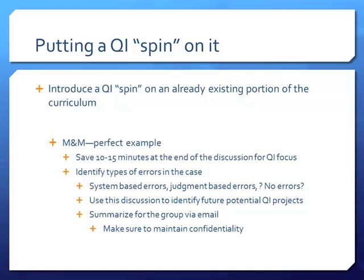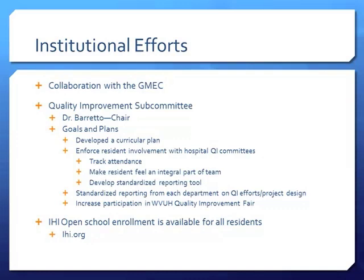Always maintain confidentiality when talking about M&M cases, but it's a perfect example of putting a QI spin on something you're already doing. As an institution, Greg has been a great leader on how to expand quality improvement within the GMEC so that all departments aren't reinventing the wheel — having some framework to go by. Our goals for this upcoming academic year are to continue developing a curricular plan using the IHI modules, and to enforce resident completion of the curriculum.